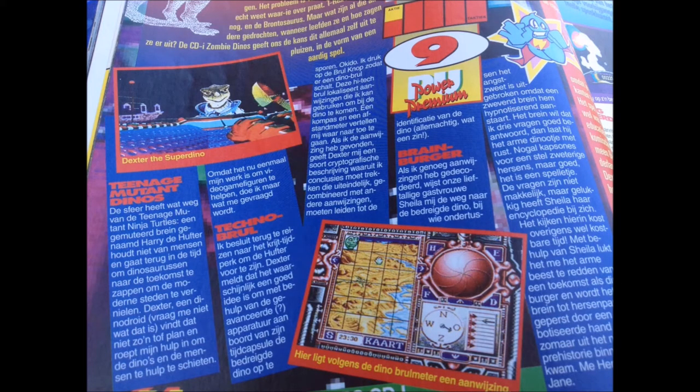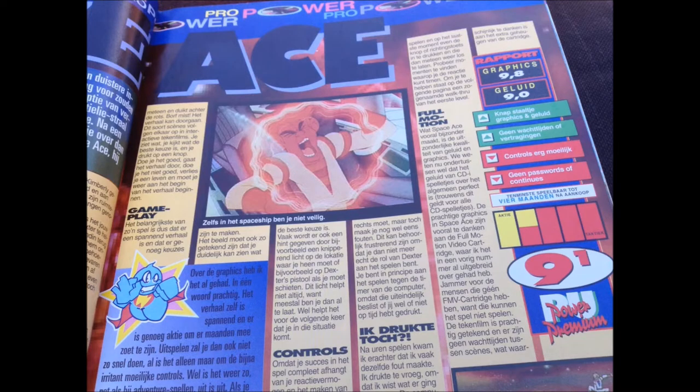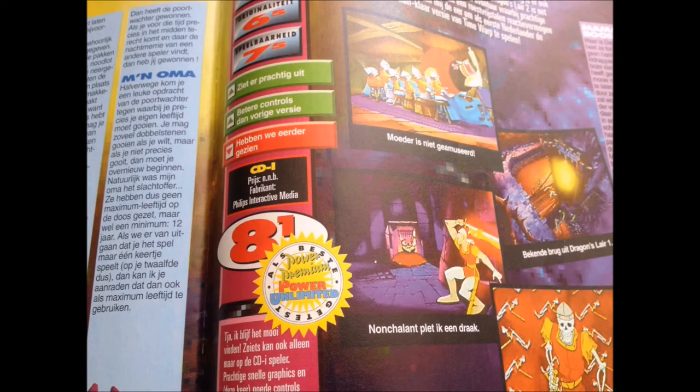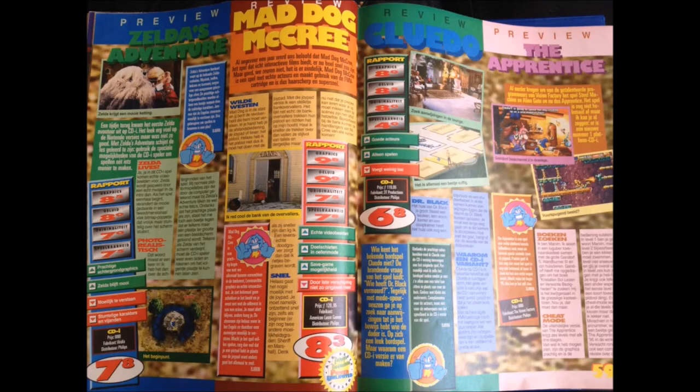Another pretty high grade for a Philips CD-i game: a 9.1 for Space Ace. Back then, the CD-i was the only console that could handle those graphics. A 7 for The Seventh Guest - that seems like some kind of a joke. And Dragon's Lair - same story as Space Ace, it seems to be made for the console - gets an 8.1.